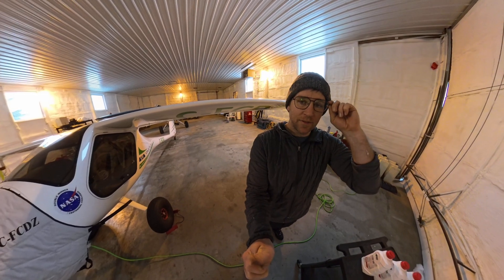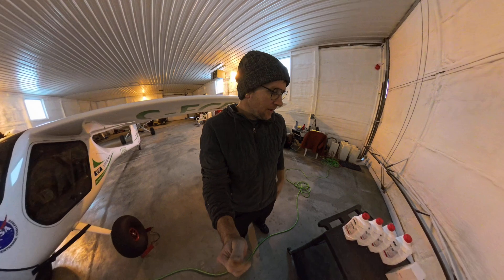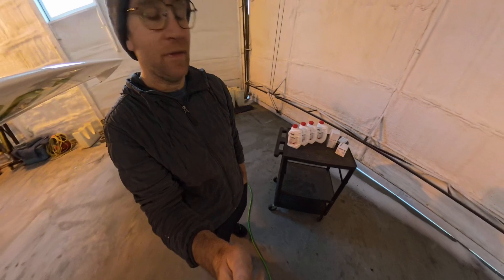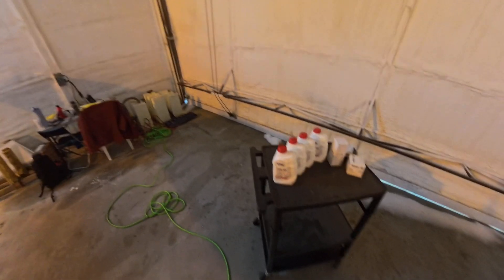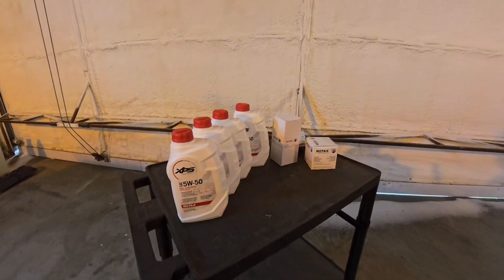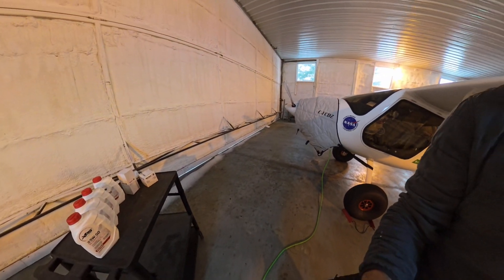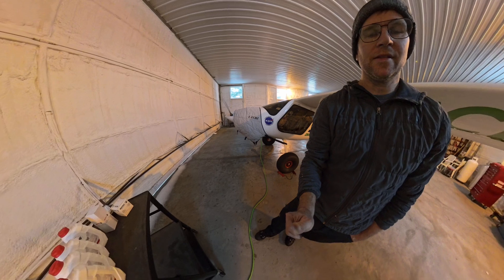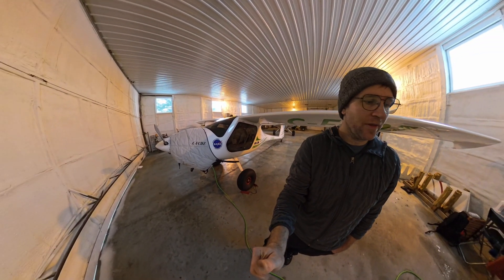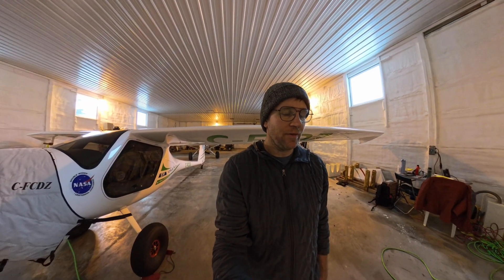I do 50 hour oil changes - that's what Rotec and Vernon BC here recommend, even though you can go to 100 if you use premium car gas. But they recommend 50, and I'm gonna be switching over to the new oil, the XPS 5W50, fully synthetic. I've learned a little bit about it - it's better for the engine. They've done some tests, tear downs, and the engines look pristine after 2000 hours with this oil.